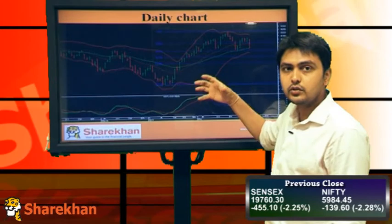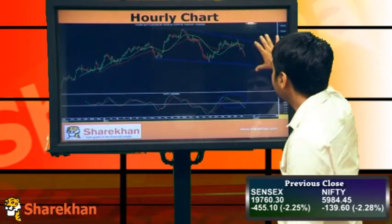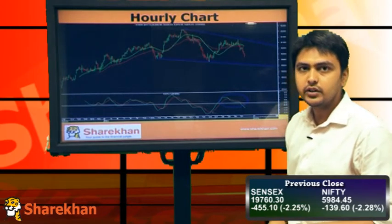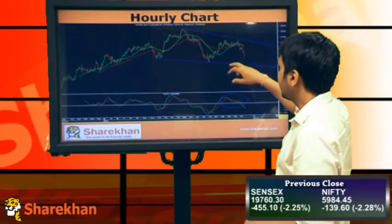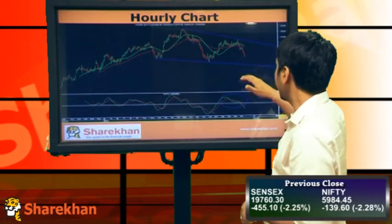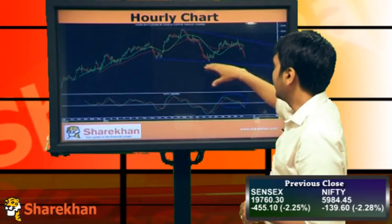The strategy should be to sell on rise. On the hourly charts we are in this range — the downside would be around 5880, which is our target at this point of time in the short term. If we close below this downward sloping trend line here, the medium-term outlook becomes very risky on the downside and we'll be expecting more downside. An aggressive sell-off can come in below this line.